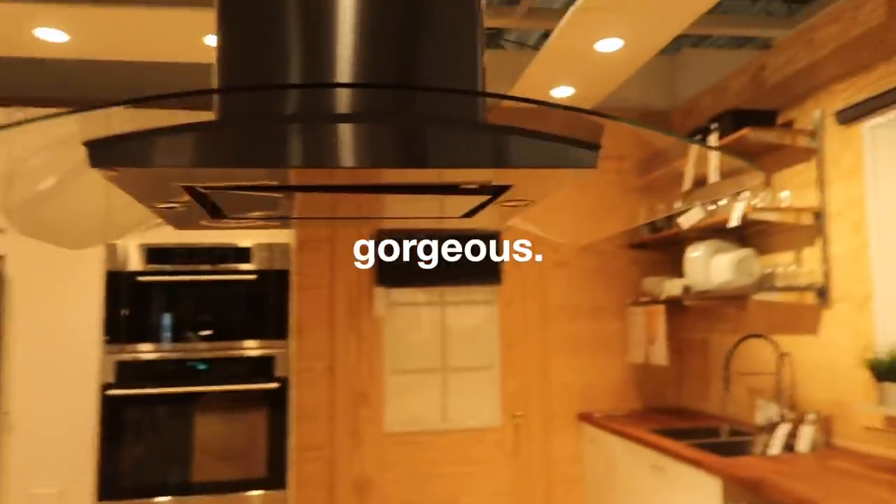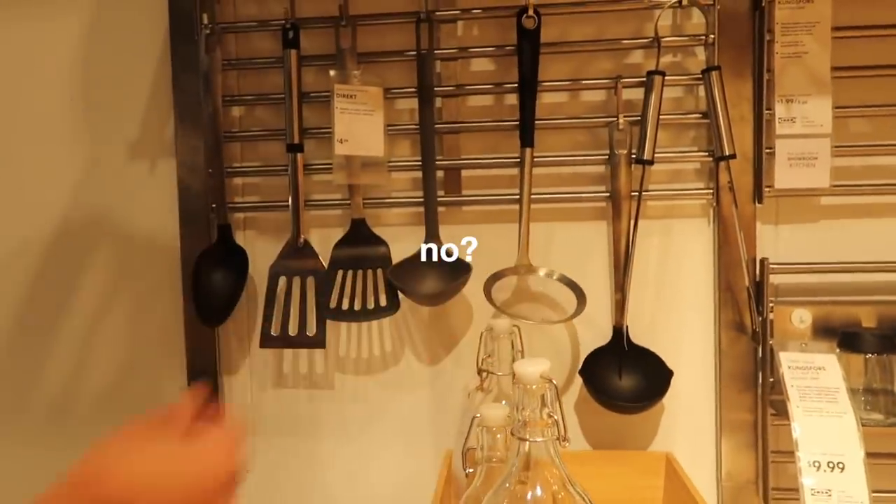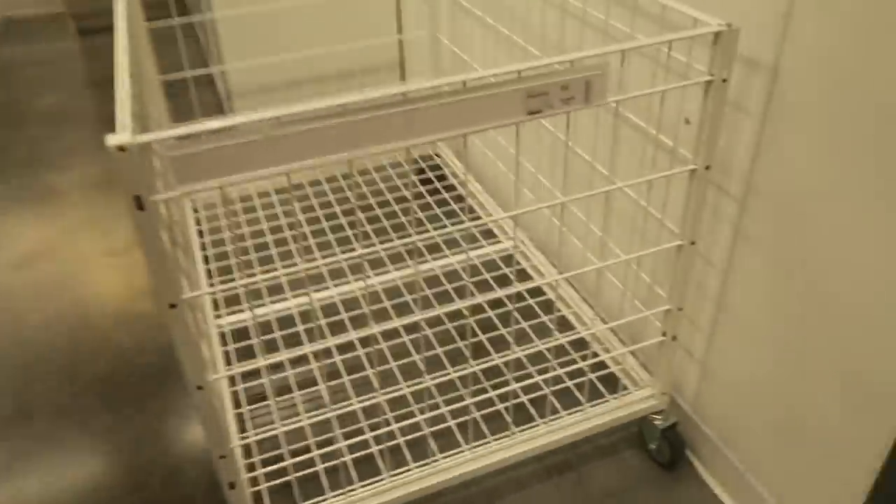This is gorgeous. I love this. What is this for? Like to strain noodles? It's just like to get the liquid out of stuff. This whole thing is $12.99 — we could find a use for this.